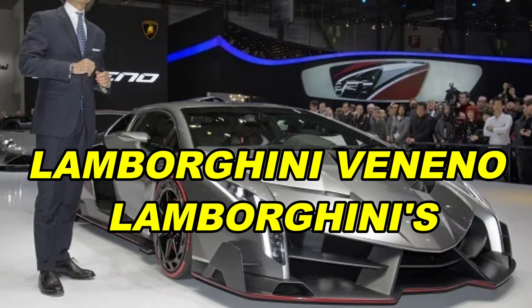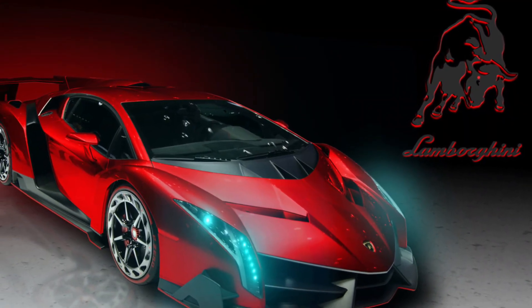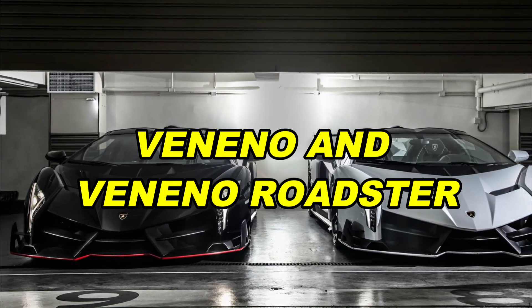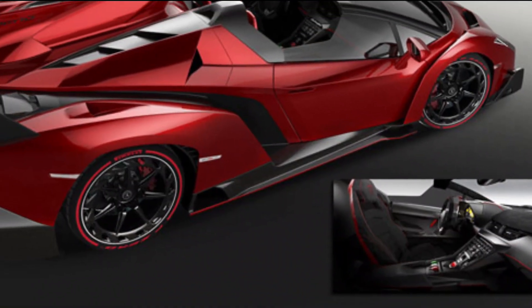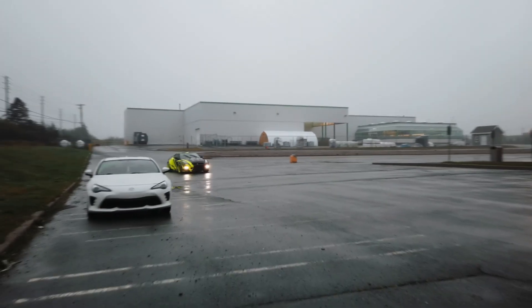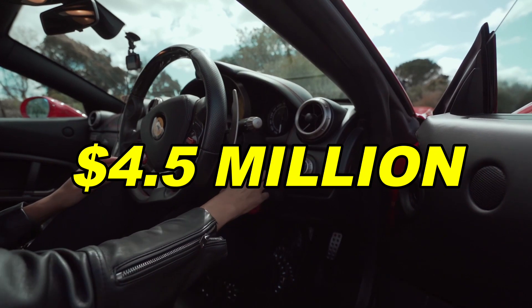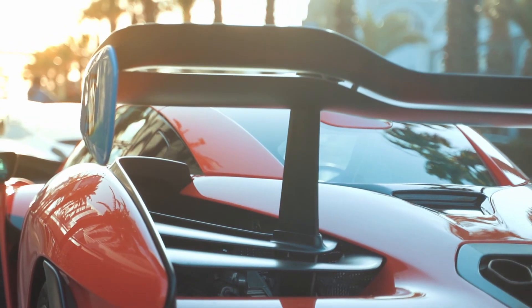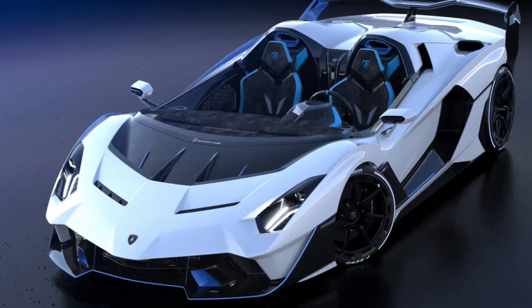Lamborghini Veneno. Lamborghini is celebrating its 50th birthday in a big way with the Veneno and Veneno Roadster. These super sporty cars are super special. They made only 14 of them between 2014 and 2015. Each car cost around $4.5 million, depending on what options you wanted. You could get one with a roof or as a convertible.